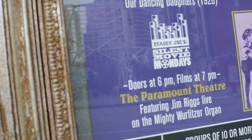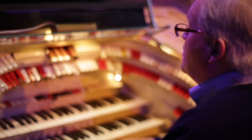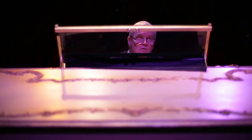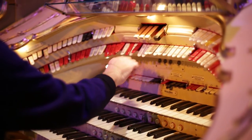Jim Riggs became the house organist here about four years ago. Different organists have different styles. Jim is very calm, very laid back.